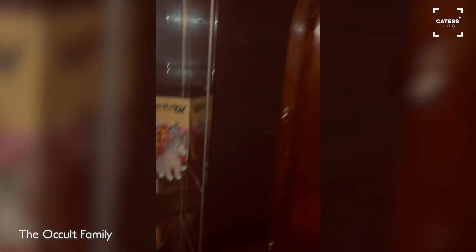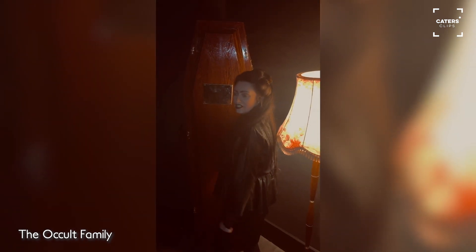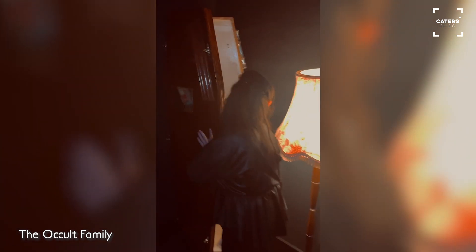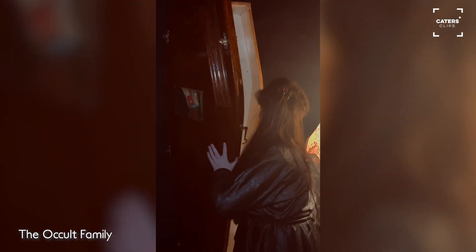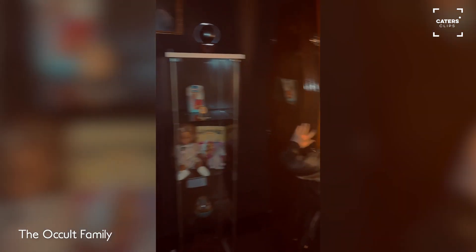We also have a real coffin, and this homes all of our case studies. It's not a haunted artifact — we just thought it would look cool in the occult room. Each haunted item has its own case study and file for paranormal research.